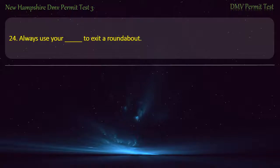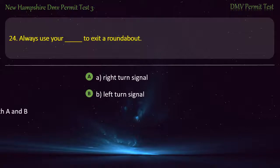Question 24. To exit a roundabout, it is always easier to use: A right-turn signal; A left-turn signal; Both a and b; None of the above. Answer: A right-turn signal.